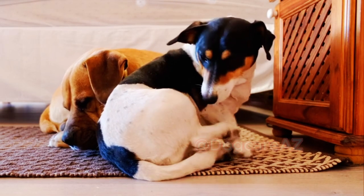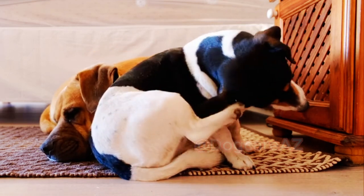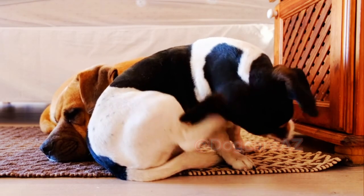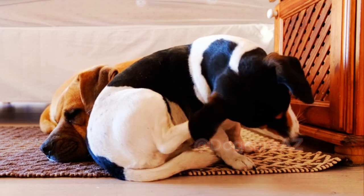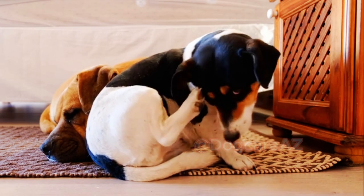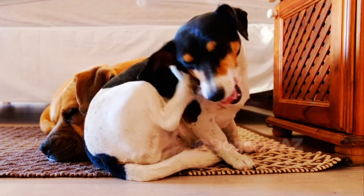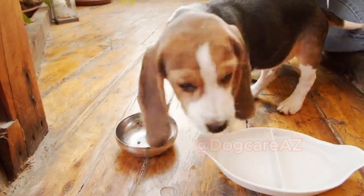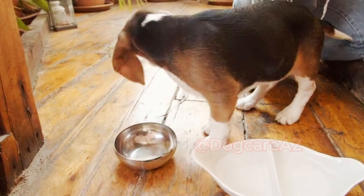A balanced diet should consist of high-quality protein, healthy fats, carbohydrates, vitamins, and minerals. Look for dog food that lists meat as the primary ingredient, such as chicken, beef, or fish. Avoid products that contain excessive fillers, byproducts, and artificial additives, as these can negatively impact your dog's health.